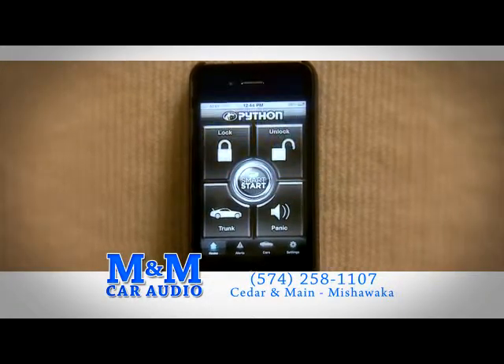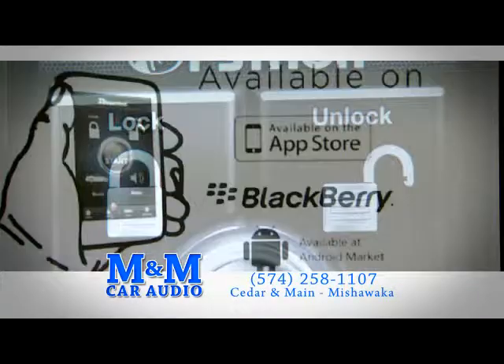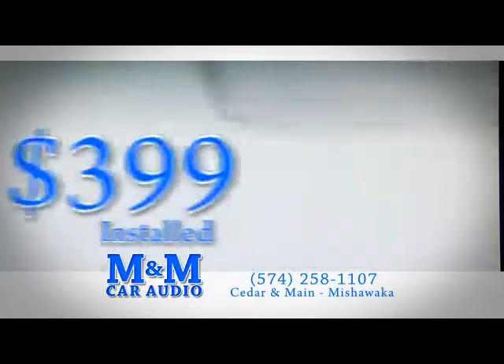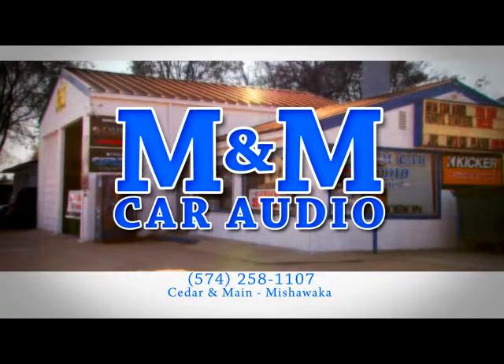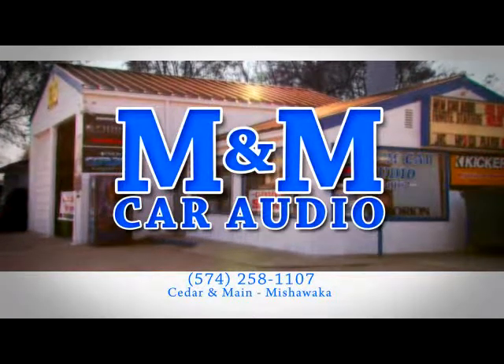Enjoy the convenience of Remote Start, Trunk Pop, and Keyless Entry by simply using your smartphone. Python Smart Start is available on the most popular smartphones and starts as low as $399. Call M&M Car Audio today and ask about Python Smart Start or one of their basic $89 Remote Start systems.